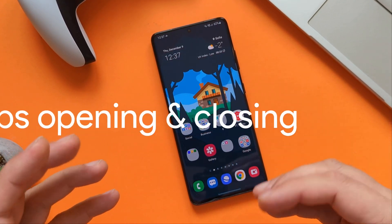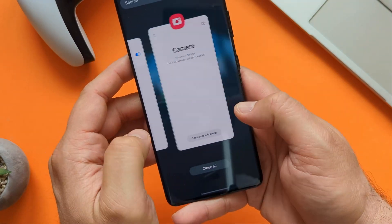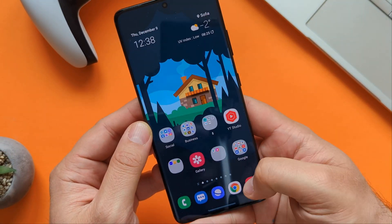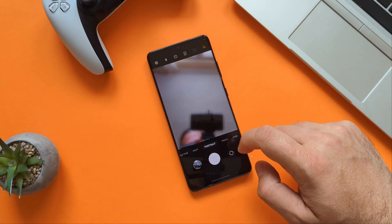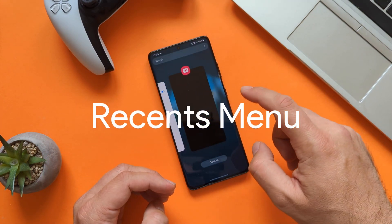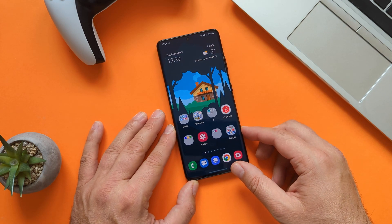Now let's try some app opening and closing. The first thing we'll start with is the camera — I'm taking the phone in my hand and not closing any running applications because I want to give a more realistic experience. Opening, closing, opening, closing — it's not so bad. Switching cameras, front camera, portrait — pretty much stable I would say. Now let's see how the task switcher behaves with all recent applications. Not bad at all. Navigating through the applications — it's doing quite a nice job, not slow at all.